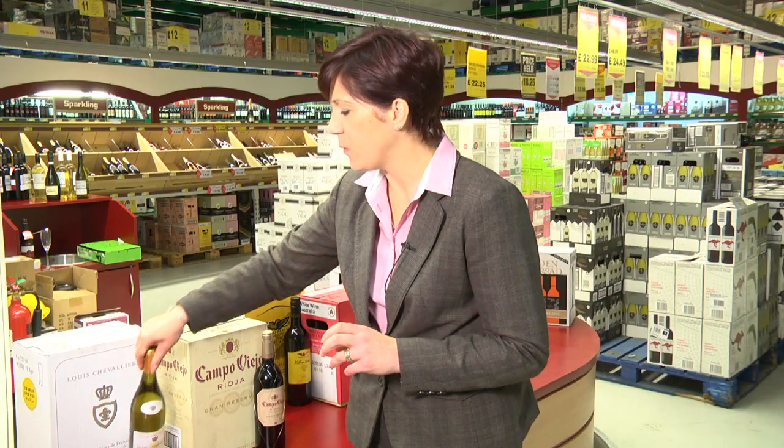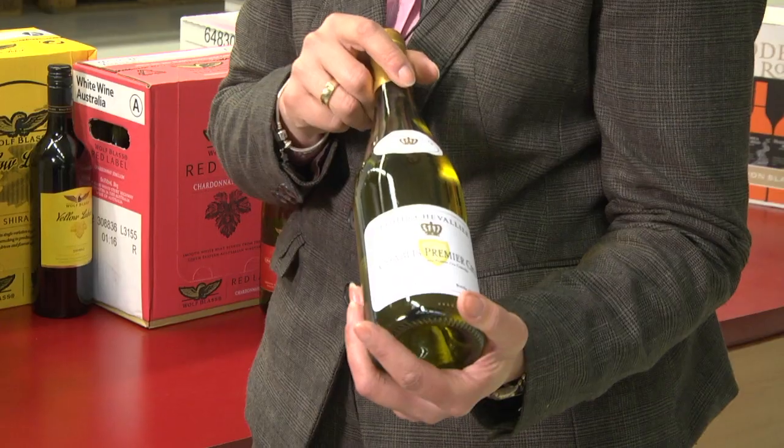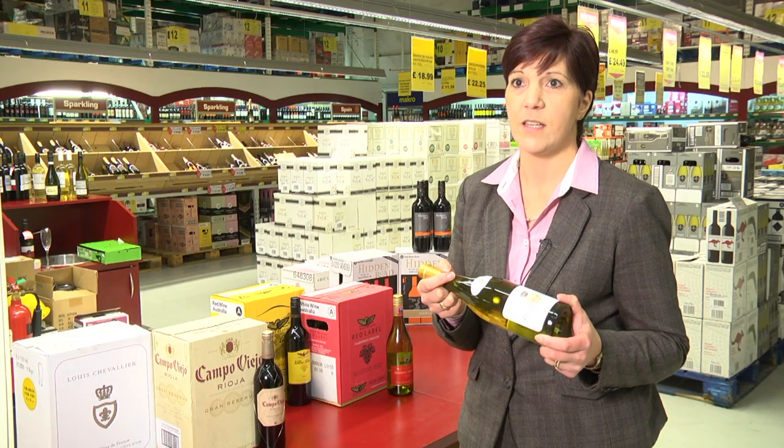To complement that, we've got a French Chablis Premier Cru, which is a fantastic wine as well — perfect for your Christmas dinner.